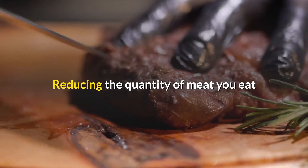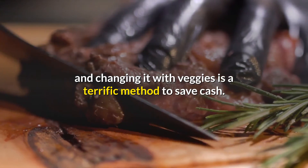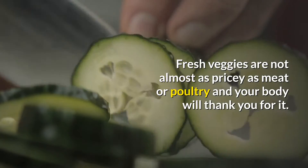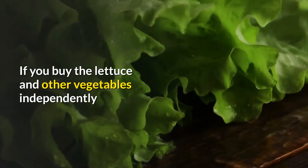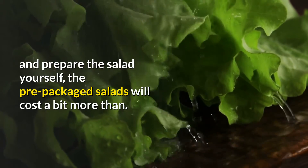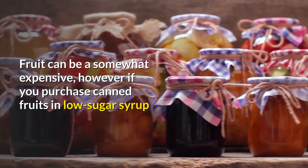Less waste equals less spending. Healthy eating is not simply eliminating specific foods from your diet — it is replacing them with healthy foods. If weight control is your objective, you will also be decreasing your portion sizes, which means less cash spent on each meal. Reducing the quantity of meat you eat and replacing it with vegetables is a great method to save cash. Fresh vegetables are not nearly as pricey as meat or poultry. Salad is another inexpensive healthy food if you buy the lettuce and other vegetables independently and prepare the salad yourself.